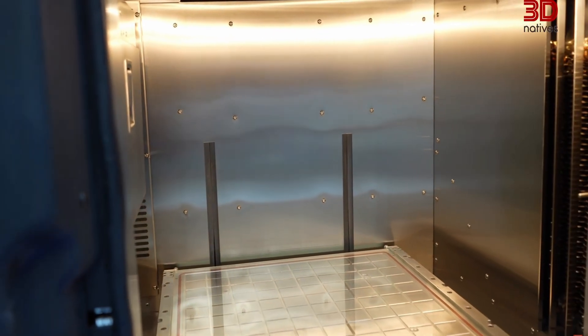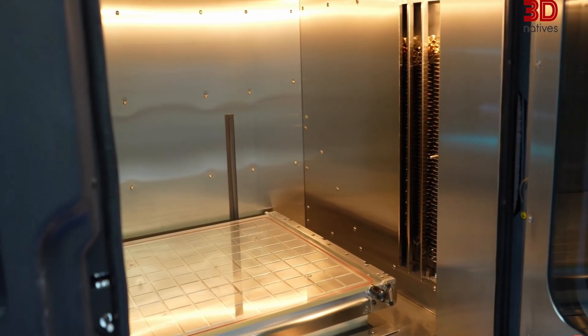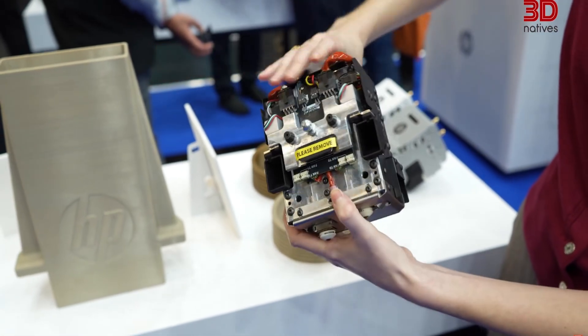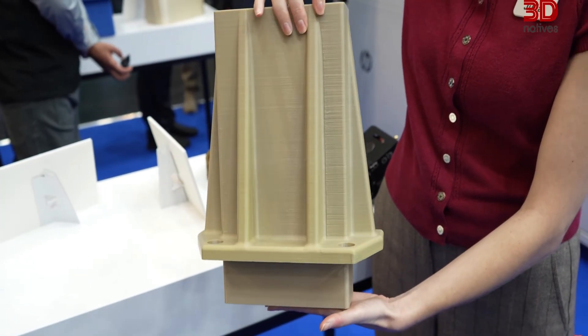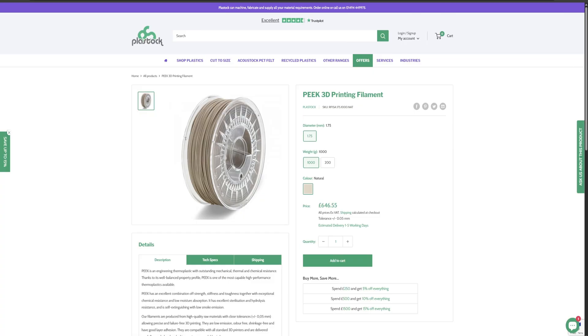HP has finally stepped into the filament-based 3D printing world with the launch of the HP IF600HT, their first ever high-temperature industrial FDM machine. For years, HP has focused almost exclusively on MJF technology, so this is a major shift — a signal that high-performance filament printing is becoming too important to ignore.